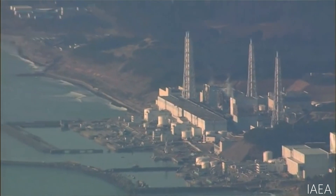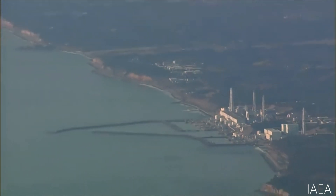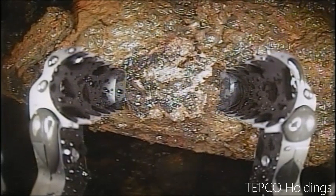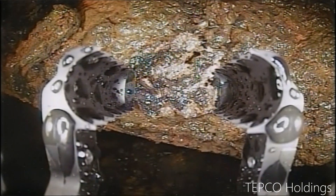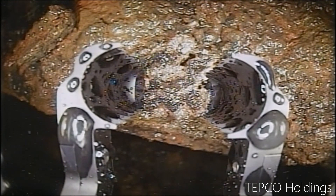The Fukushima Daiichi nuclear power plant reactor core melted. Therefore, we have to extract the fuel debris. To do so, we need an advanced technique to confine the radioactive materials and extract high-risk fuel debris.